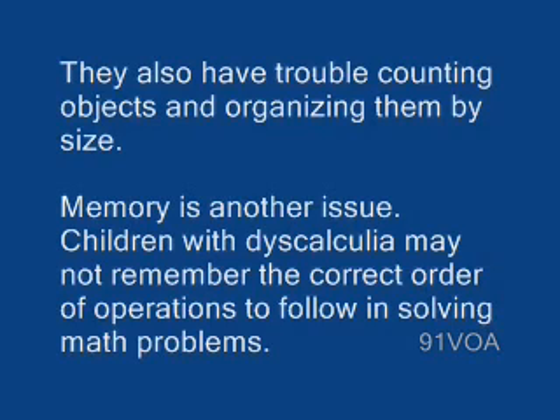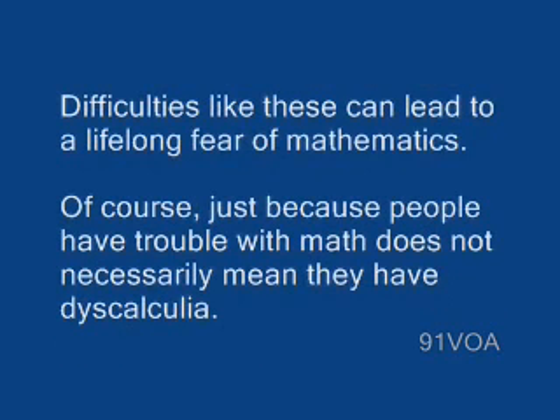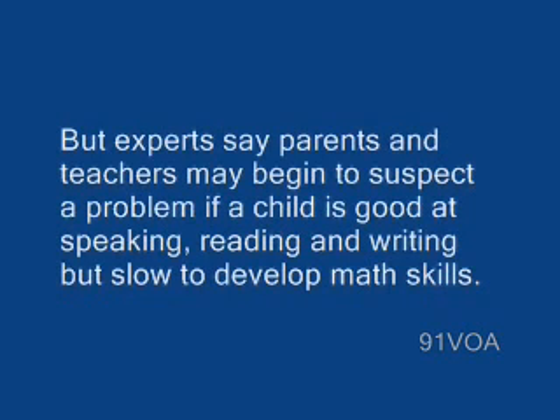Children with dyscalculia may not remember the correct order of operations to follow in solving math problems. Difficulties like these can lead to a lifelong fear of mathematics. Of course, just because people have trouble with math does not necessarily mean they have dyscalculia.